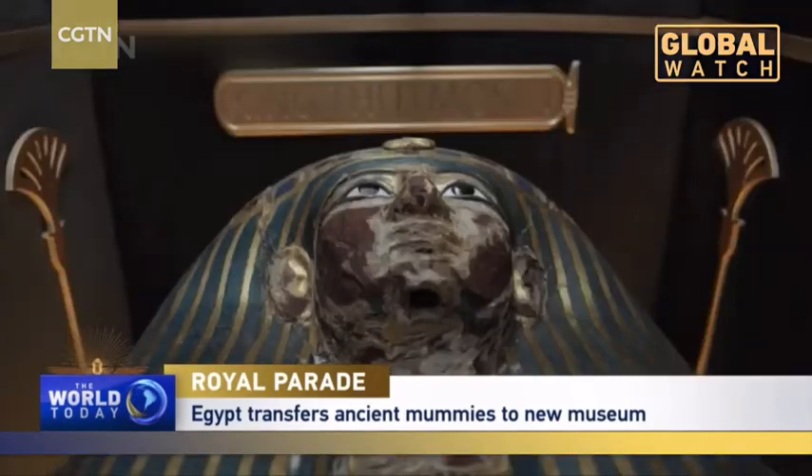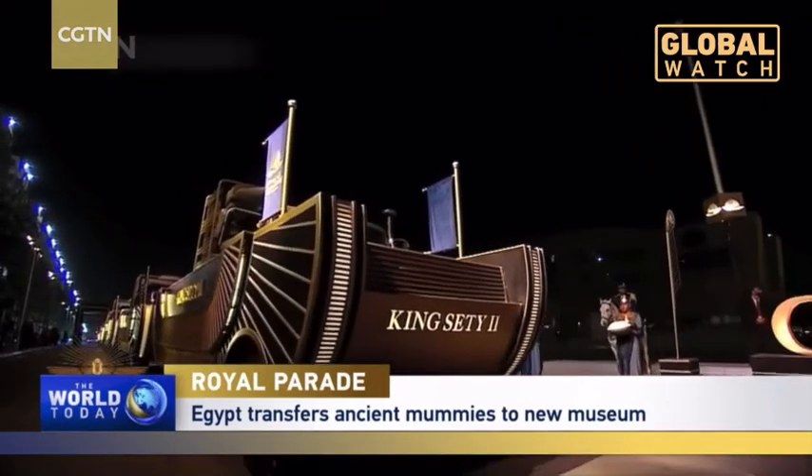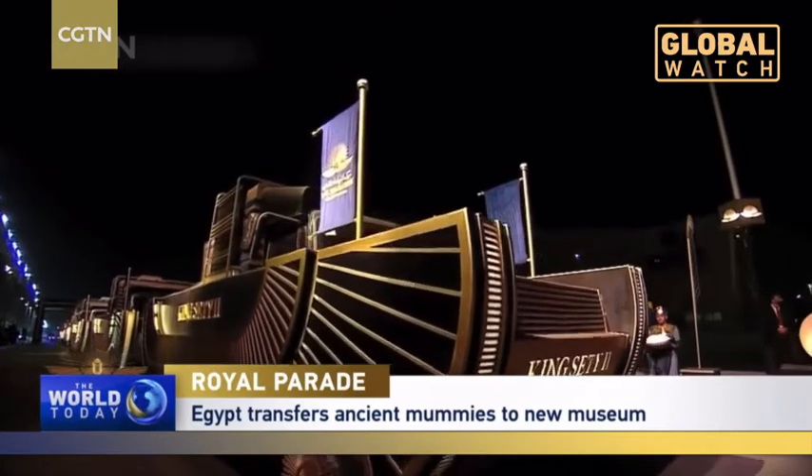It took four years of research and studies to be able to preserve the mummies while being transported. Work began in 2017 by checking the condition of each mummy — the strong and weak points, and the way it was preserved — then finding a way to take it out of the nitrogen case without causing any damage.